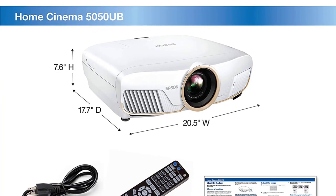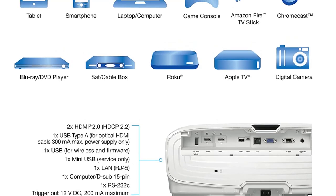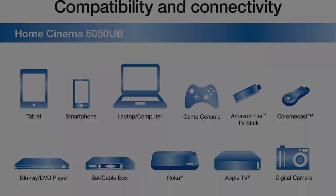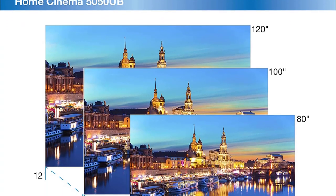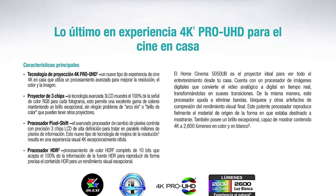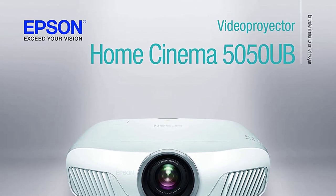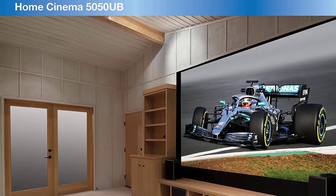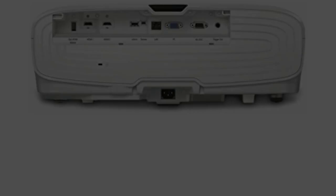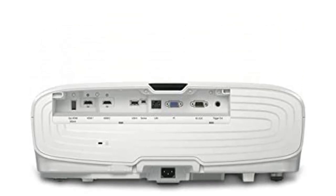The Epson Home Cinema 5050 UB 4K Pro UHD projector delivers an amazing 4K home theater experience for the DIY enthusiast. Capable of displaying an astonishing 2,600 lumens for both color and white brightness, along with proprietary processors for resolution enhancement, color, and image processing, the Home Cinema 5050 UB produces incredible brightness, color accuracy, and image detail to faithfully display all your favorite content the way it was meant to be seen.